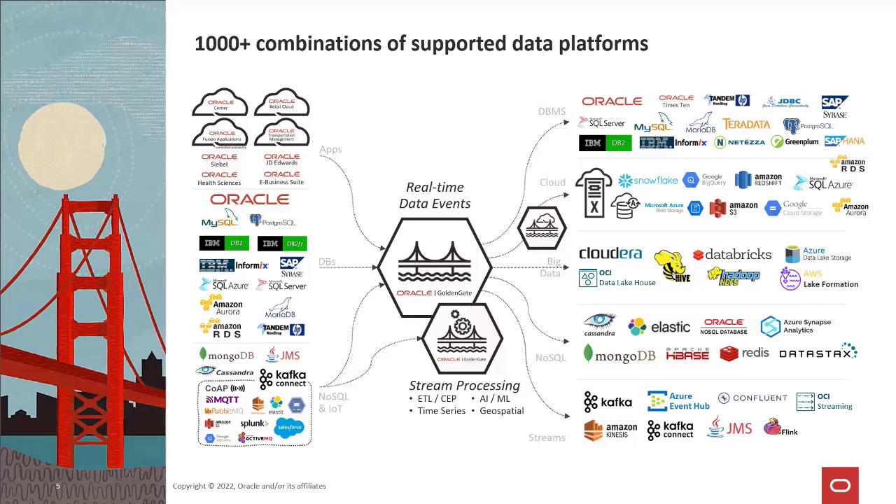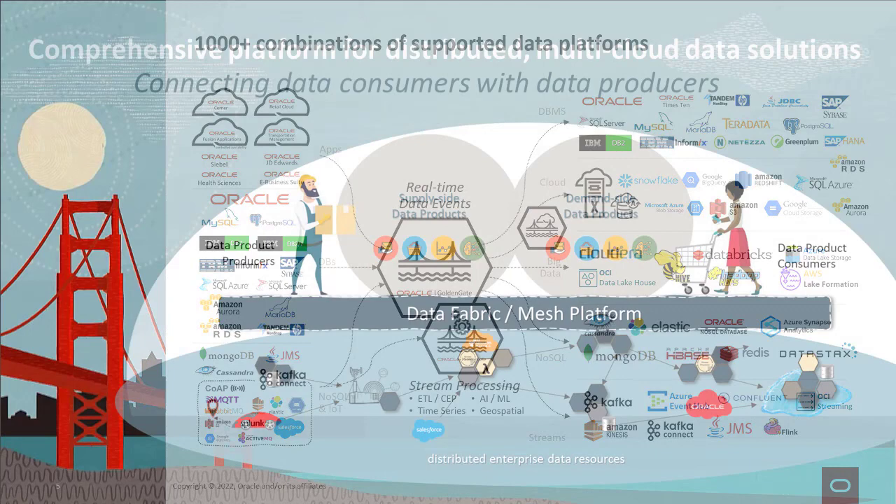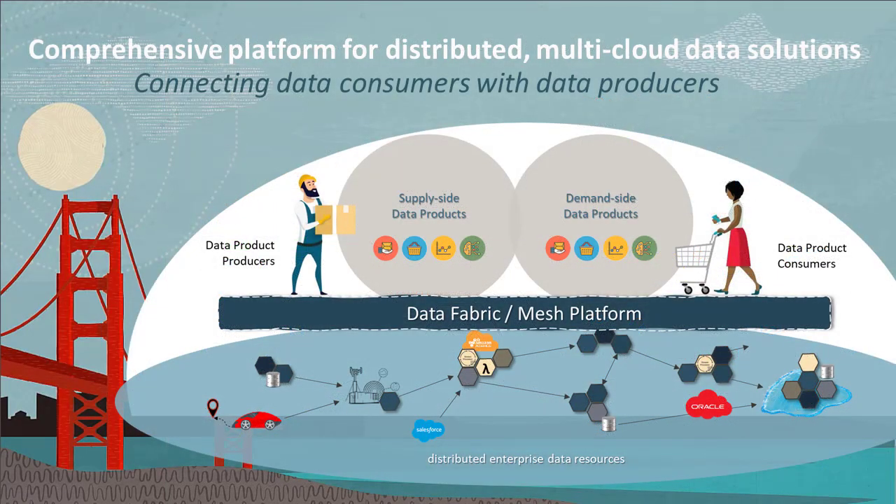Oracle is deeply committed to helping customers with their real-time data management needs, regardless of which data stores or cloud technologies they may choose. From a more strategic point of view, many customers are increasingly looking at the GoldenGate platform as a crucial technology enabler for their data modernization initiatives that include a shift towards data fabric and data mesh architectures.